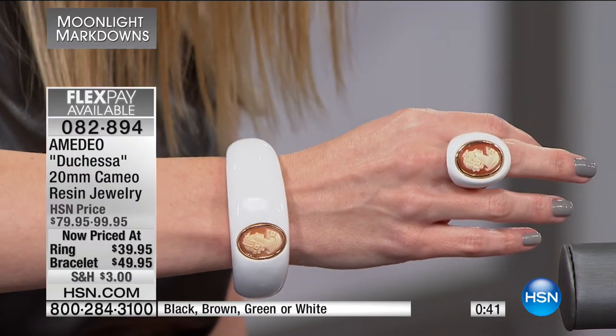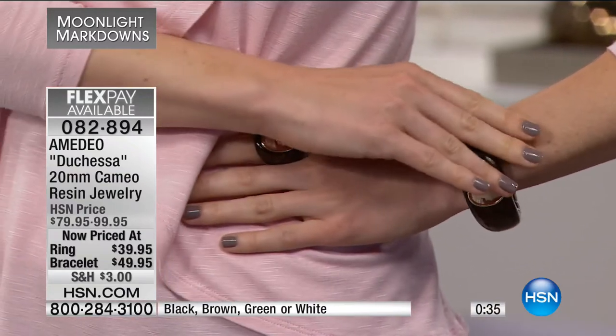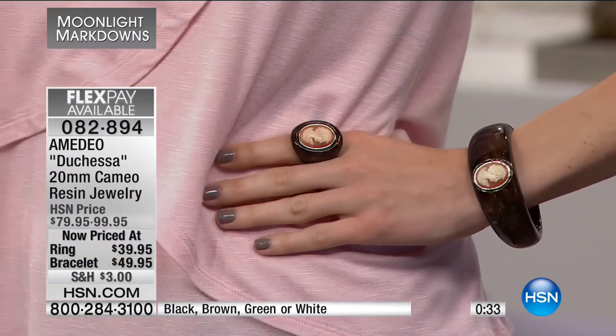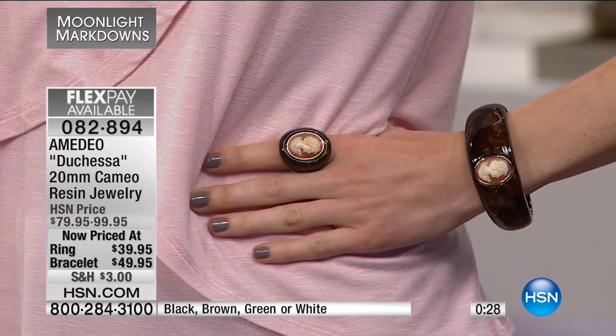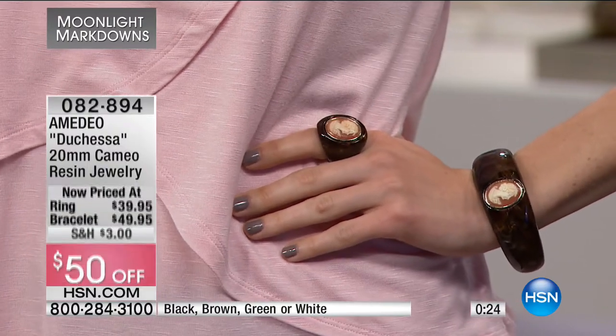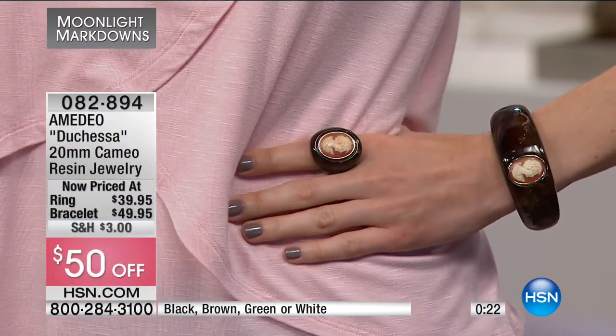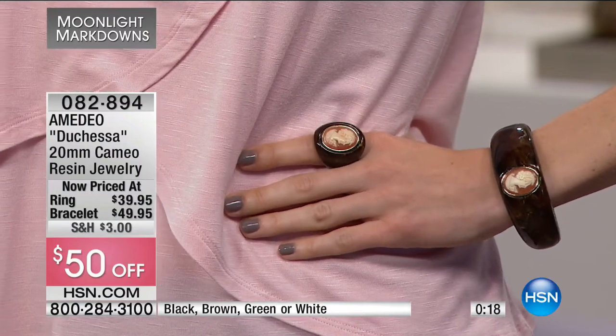Ring sizes are six through ten. The bracelet fits a wrist from six and a half up to eight and a half — it's a slip-on colored resin bangle bracelet. You're looking at it in the brown; I was wearing the white. We also have it in black and green. I've never seen really anything like this, and this is the lowest price we've ever had on something that is one of a kind.